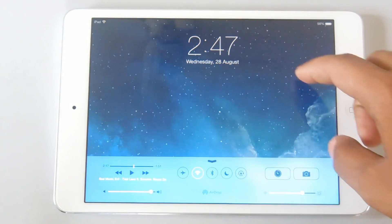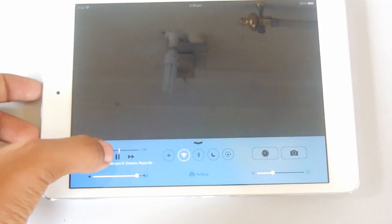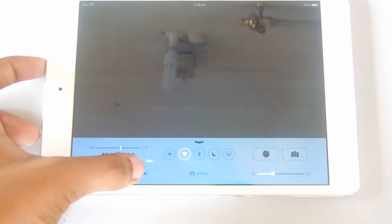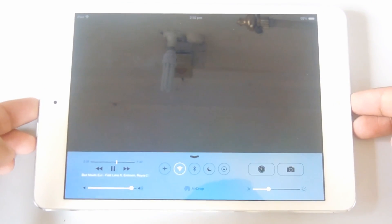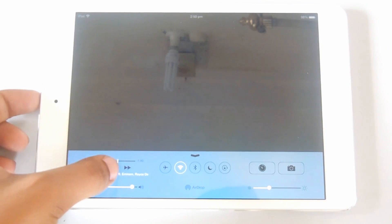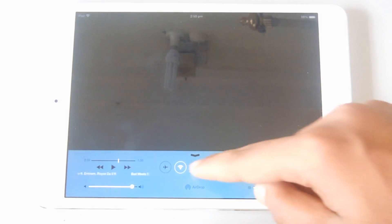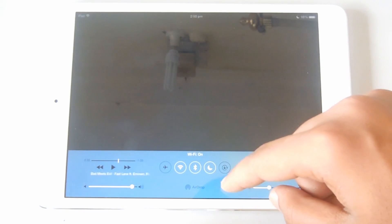You can also see the Control Center, which is the most useful feature I think in iOS 7. You can play or pause music, change the volume. There are also quick toggles for Wi-Fi, Bluetooth, airplane mode, lock rotation, and you can quick-launch the camera. You can even set your brightness with it — just slide your finger.